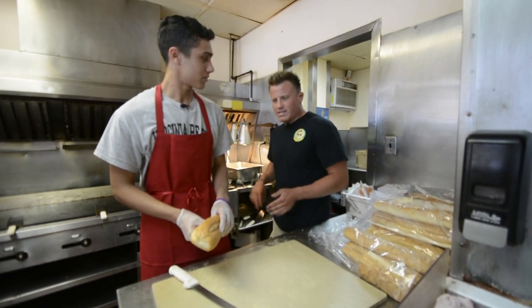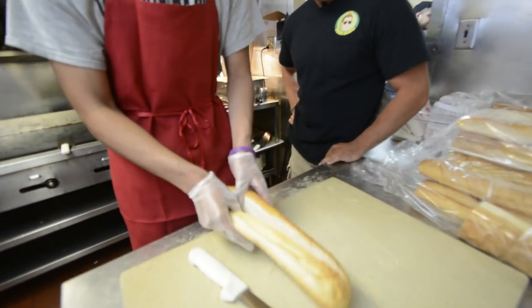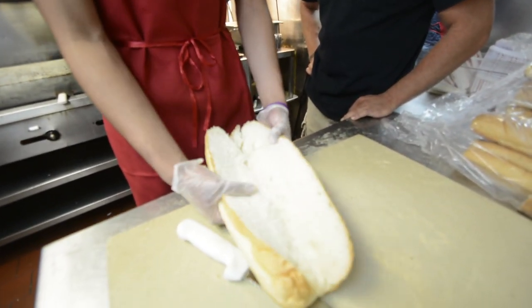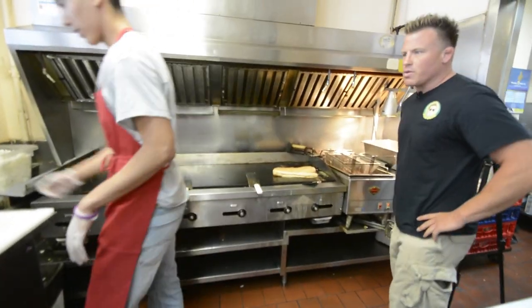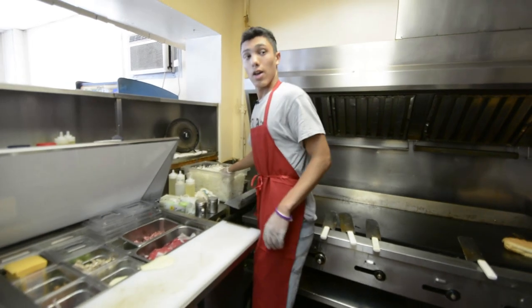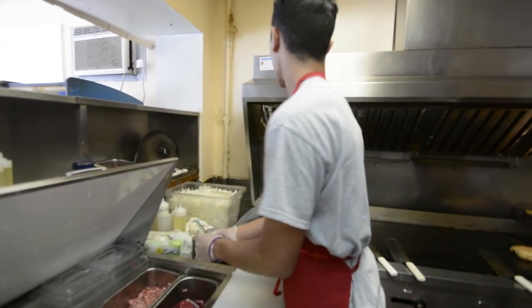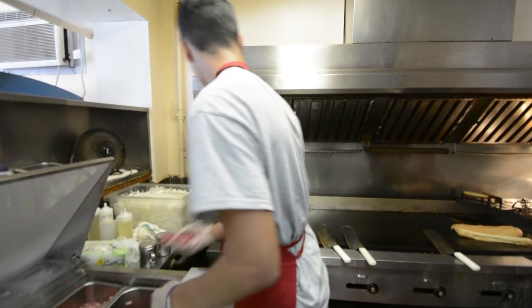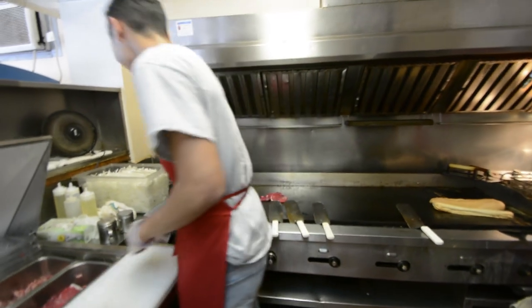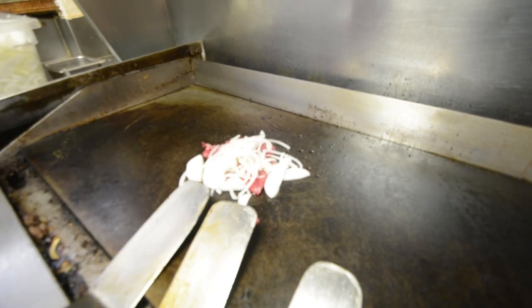So all I'll do is just cut it, open it up, and put it on the grill right here. And then put on the steak. Now what kind of steak do you guys use? We use USA Foods ribeye steak. I guess I'm supposed to put the onions first, then the oil. From there, let it cook a little bit, start chopping it up.